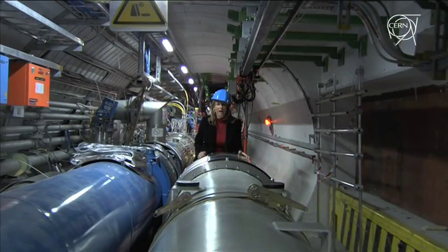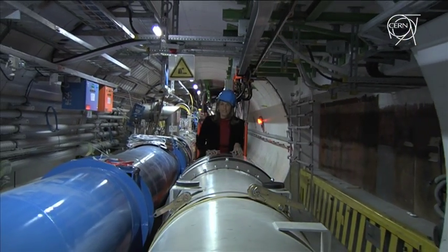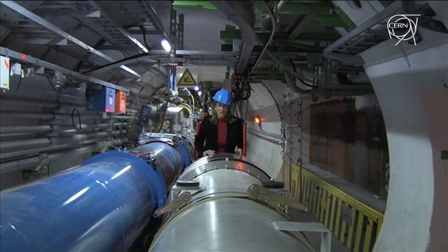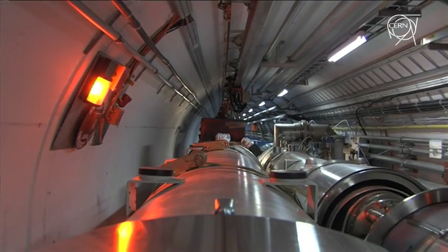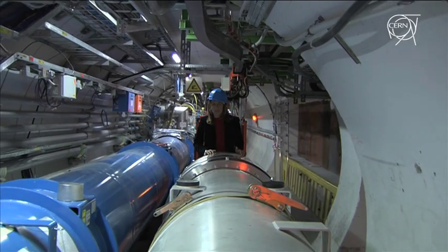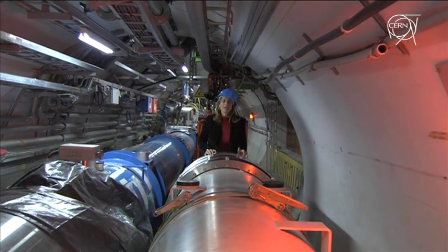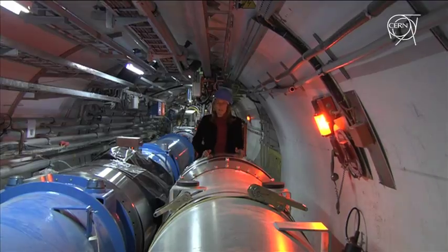Here we are in the LHC tunnel, 130 meters below ground. I'm on the transport vehicle that is taking the last quadrupole to its final destination in sector 3-4. This very special transport operation, which will take more or less 45 minutes, marks the end of a very important stage in the repair works — the repairs on the surface.